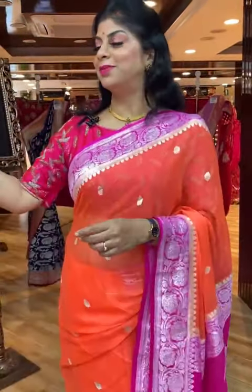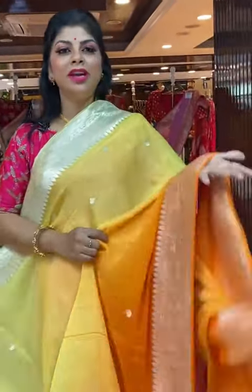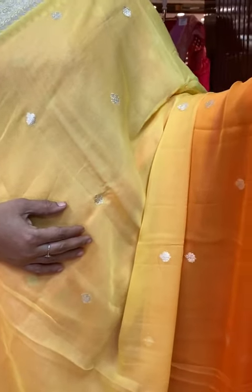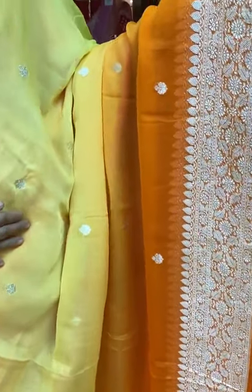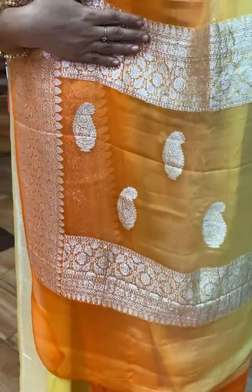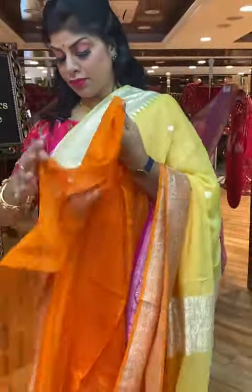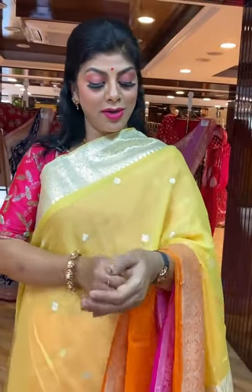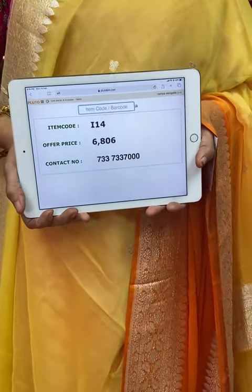For more collections, log on to our website at www.brandmandir.com. We ship globally; within Hyderabad, cash on delivery option is available. This saree is light royal yellow with a combination of orange. All over floral booties, border coat of florals with leaves. Pallu: florals and leaves border along with the paisley booties in the middle. Blouse contrast with border in orange colour. Saree pricing and details: I14 is the code, 6,806 is the price. Take a screenshot and send us on 733-733-7000.